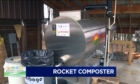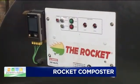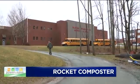Meet the Rocket. It's an enclosed food composter located at the Wayne Highland School District. It is one of a kind in Pennsylvania and this region. We're proud to say we're the only school in the area that has something like this.